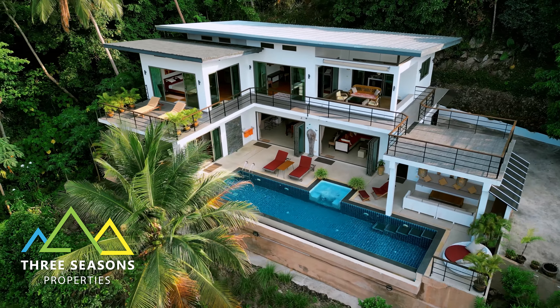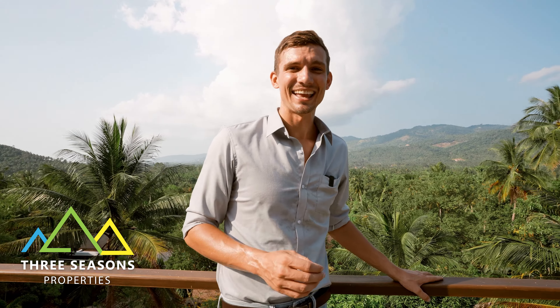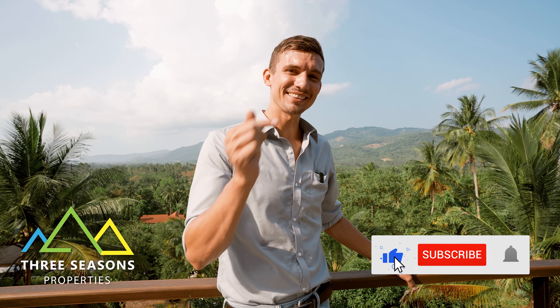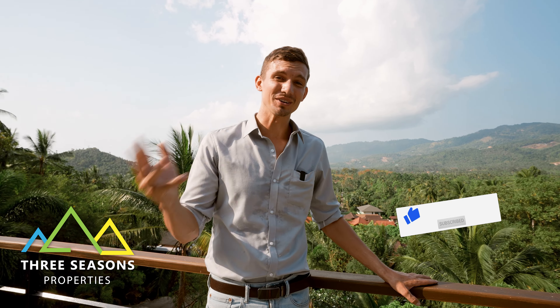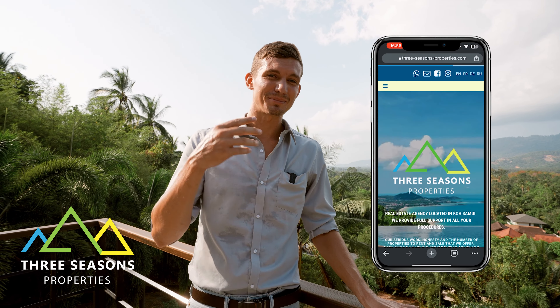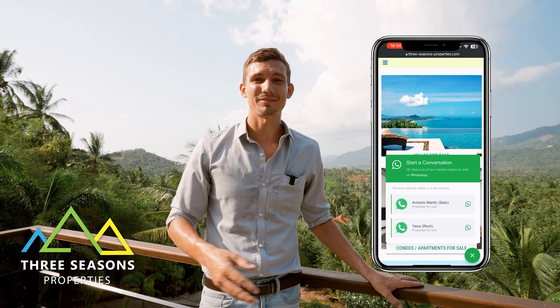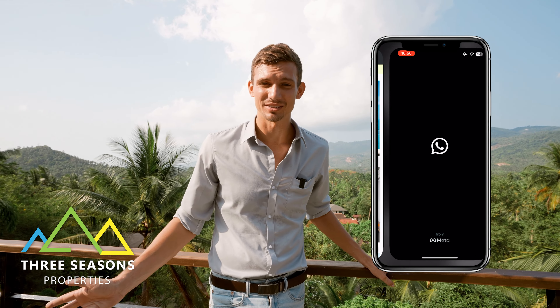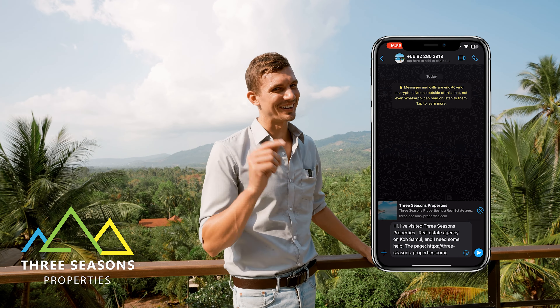Thank you guys so much for watching this walkthrough tour with us today. We really hope that you liked it — make sure to hit the like button, hit the subscribe button. And if you guys have any questions or you want to see this property in person, go to the Three Seasons Properties website by clicking the link in the description. They have a full team of lawyers on staff who will answer all of your questions. Thank you guys again, and we'll see you on the next one.